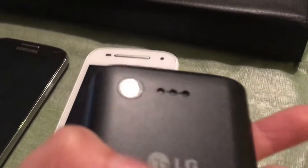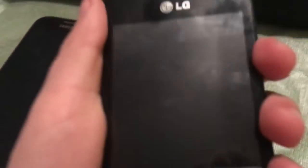Next we got an LG Optimus Fuel, which I got for 10 bucks. I heard it's actually a decent phone for the money.